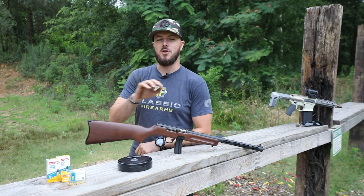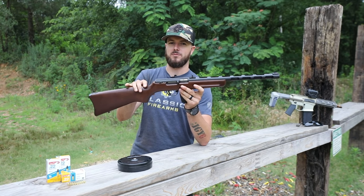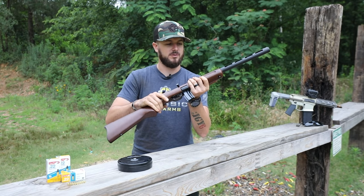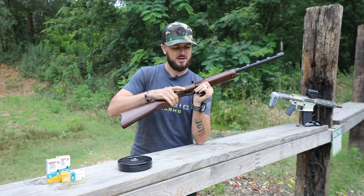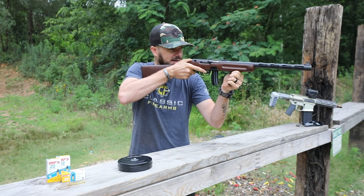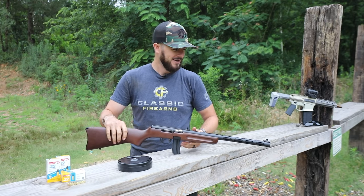My initial thought when looking at it is it kind of reminds me a little bit more of a PPD 40 because of the extended hand guard — the wood forend going past where the magazine is. Anytime you think of PPSH, you usually think of holding the firearm by the magazine, which is a little bit further out. On a typical PPSH the barrel isn't really covered, so just don't burn yourself.